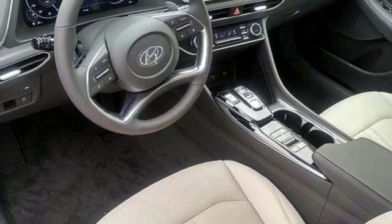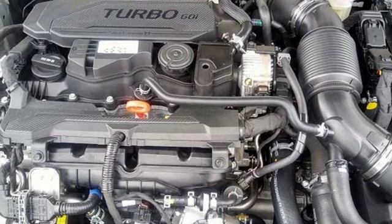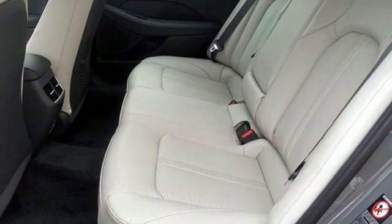Dual zone climate control, automatic transmission, hands-free liftgate, electronic steer-by-wire steering, and an intercooled turbo inline four-cylinder engine.